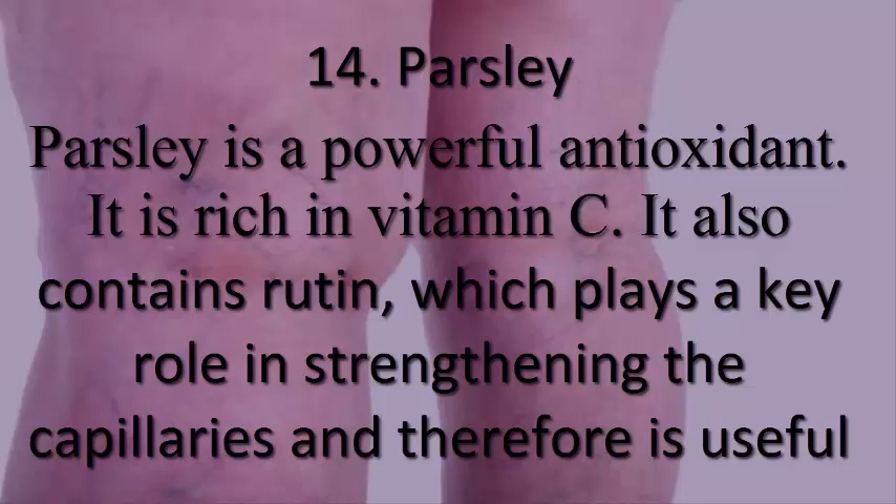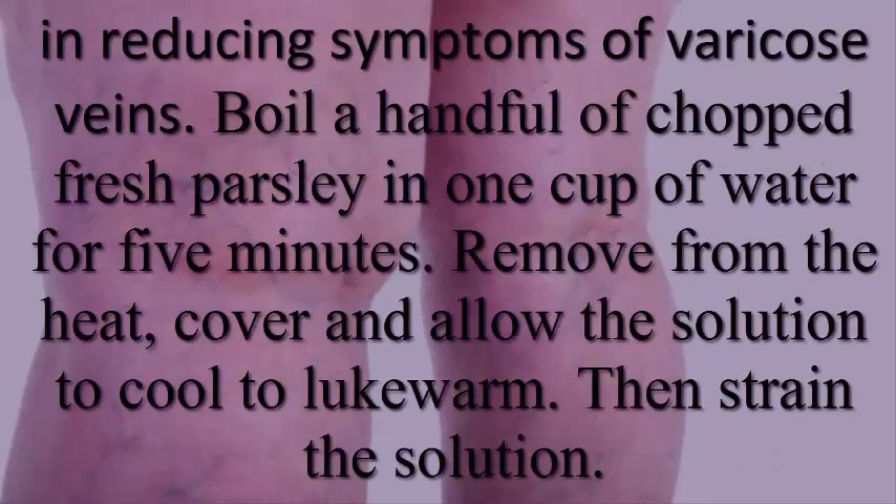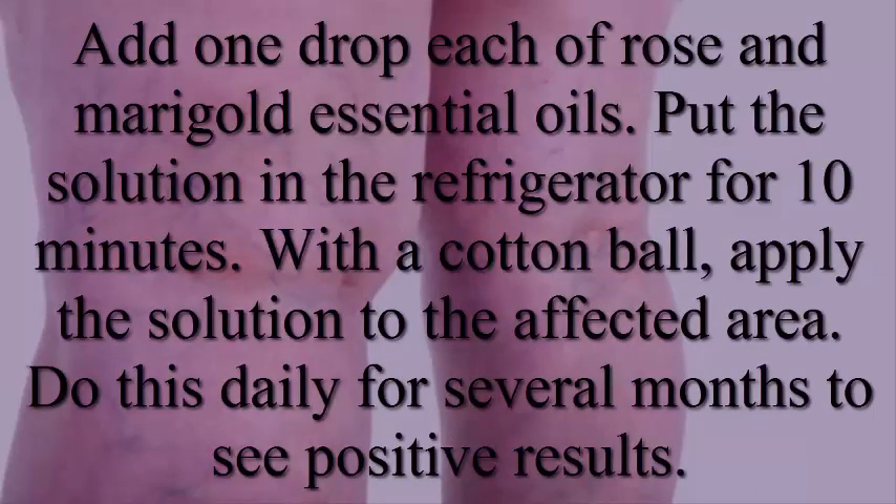14. Parsley. Parsley is a powerful antioxidant rich in vitamin C. It also contains rutin, which plays a key role in strengthening the capillaries and is useful in reducing symptoms of varicose veins. Boil a handful of chopped fresh parsley in one cup of water for five minutes. Remove from heat, cover, and allow the solution to cool to lukewarm, then strain it. Add one drop each of rose and marigold essential oils, then refrigerate for 10 minutes. Apply the solution to the affected area with a cotton ball daily for several months.